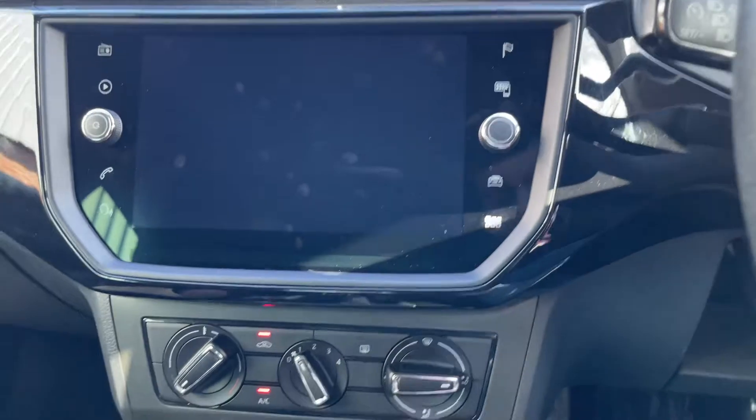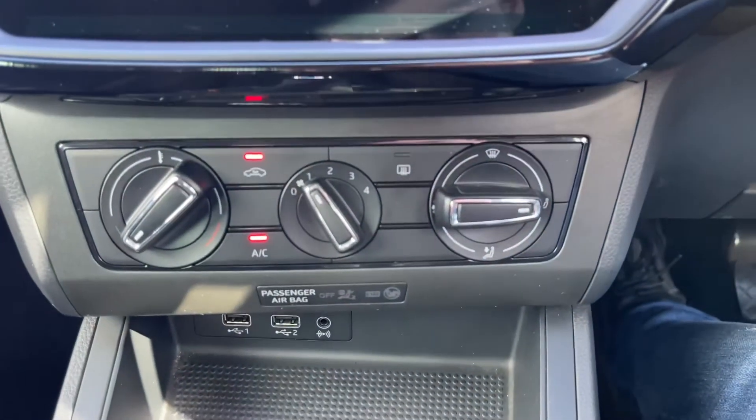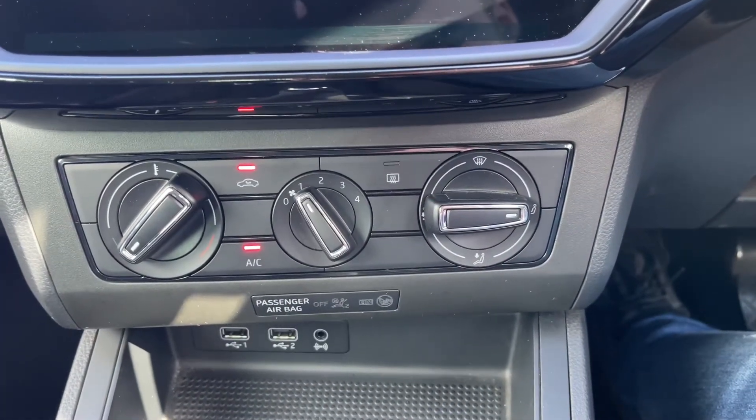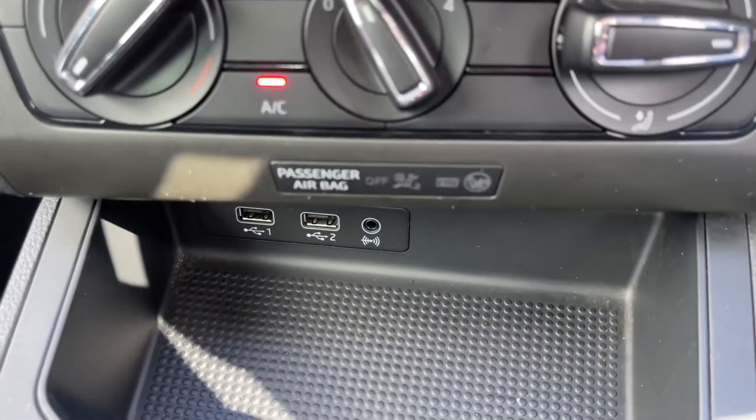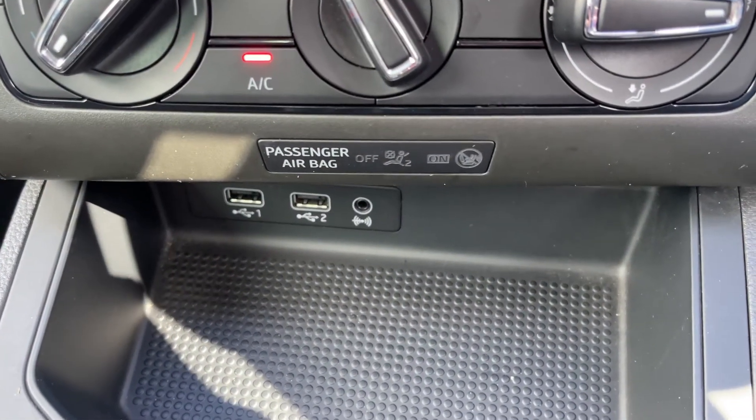Coming down from here and taking a look at the climate control — it's easy to use and nicely laid out. Beneath that you'll find a few different ports: two USB ports and an aux port.